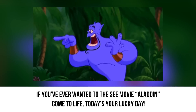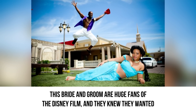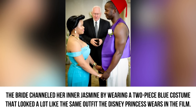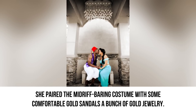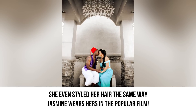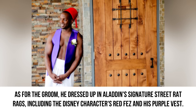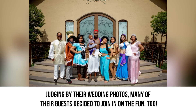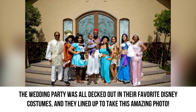Aladdin. If you've ever wanted to see the movie Aladdin come to life, today is your lucky day. This bride and groom are huge fans of the Disney film and they knew they wanted to incorporate all of the wonder and magic of the movie into their wedding day. The bride channeled her inner Jasmine by wearing a two-piece blue costume that looked a lot like the same outfit the Disney princess wears in the film. She paired the midriff-bearing costume with gold sandals and a bunch of gold jewelry, and even styled her hair the same way Jasmine wears hers. As for the groom, he dressed up in Aladdin's signature street rat rags, including the Disney character's red fez and his purple vest. Many of their guests decided to join in on the fun too, with the wedding party decked out in their favorite Disney costumes, lining up for an amazing photo.